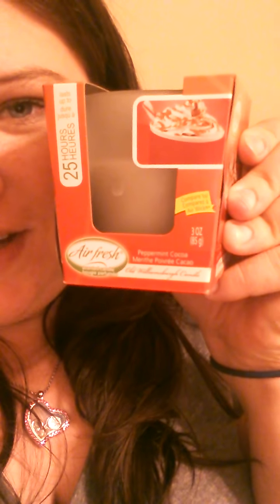I went down the air fresheners and candles aisle, and my favorite candle of all time at Dollar Tree is the peppermint cocoa — and I found one. I love these candles. They burn for 25 hours, which is awesome for a dollar, and they smell so good. This smells like whenever you're drinking coffee at a cafe. I don't even smell peppermint — I just smell coffee, and I think that smells so good. I got that, and it's from Air Fresh. Y'all have seen them in my hauls before because I love this candle.